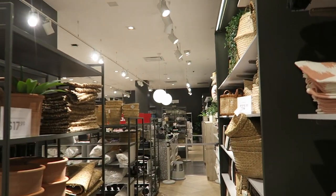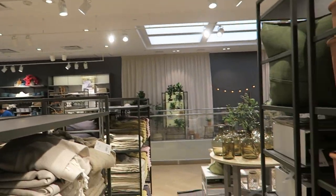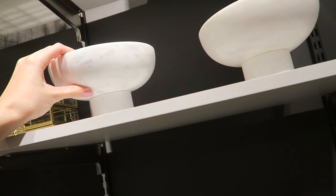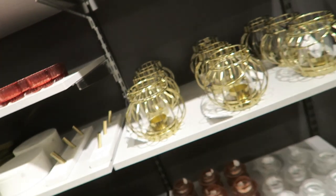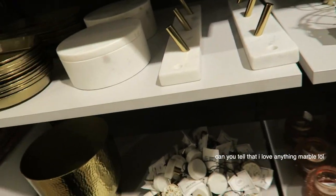Guys, they have an H&M home section at their H&M spot over here. I've never shopped at an H&M home. This is cute. I just got something marble though. Super cute.